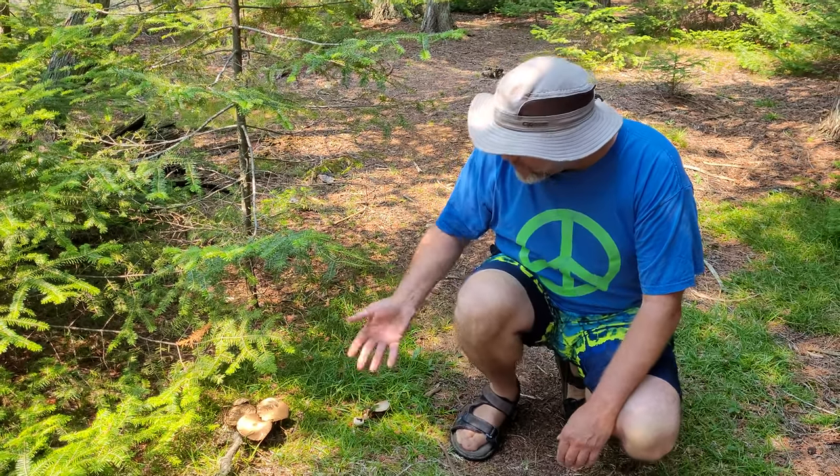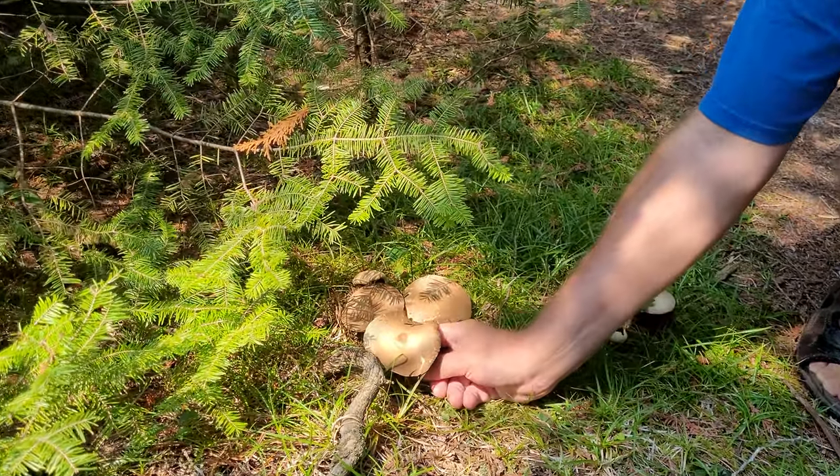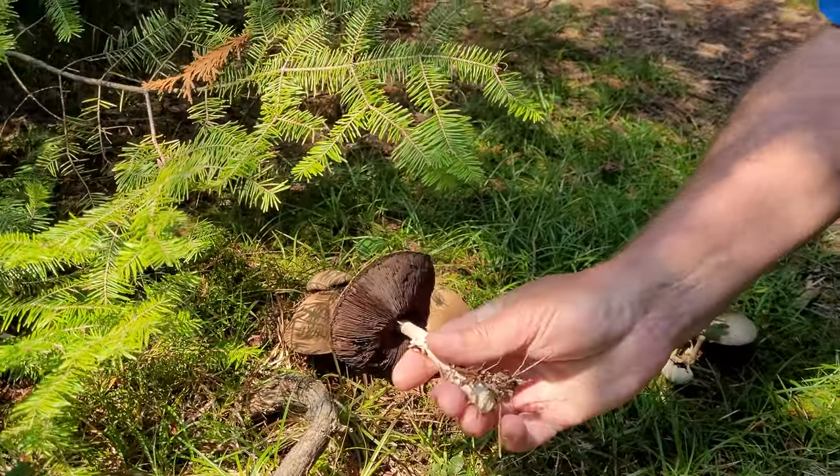Hi everybody, Don the mushroom hunter here. I am on Government Island in the Upper Peninsula of Michigan in the Les Cheneaux Islands, and I just came across these really pretty, interesting mushrooms. These are Agaricus — Agaricus is a genus of mushrooms that has many different species.